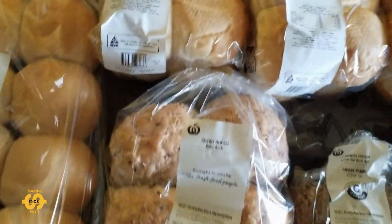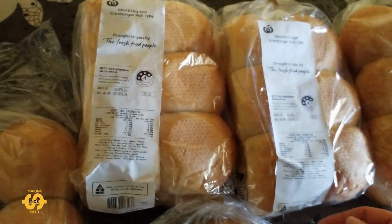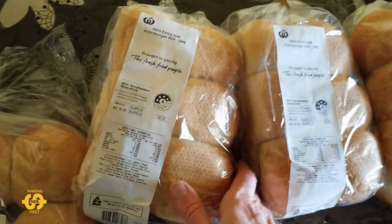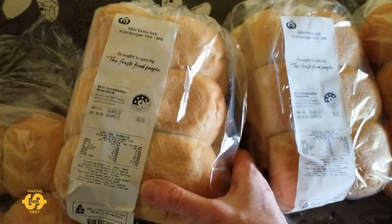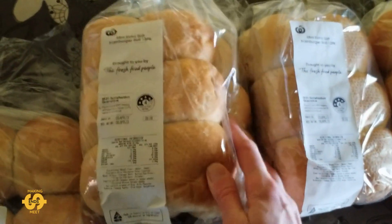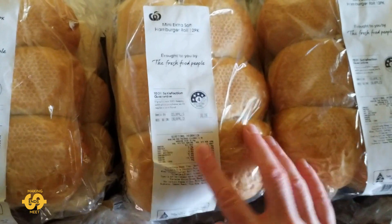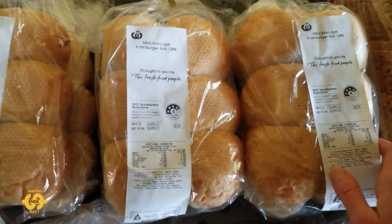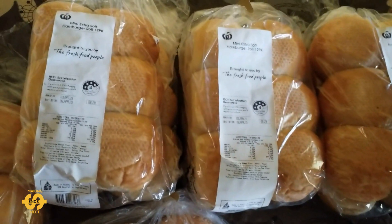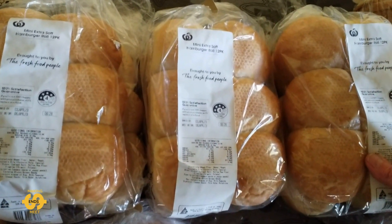And continuing the theme of bread rolls — they had quite a few bread rolls available this week. I got some of these mini extra soft hamburger rolls. These are only small ones; there's a 12 pack and I got three 12 packs, so that's awesome. I'm going to put some of those in the freezer to make them last a bit longer.